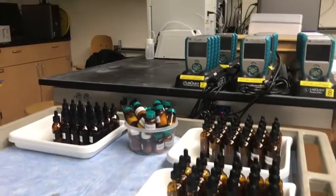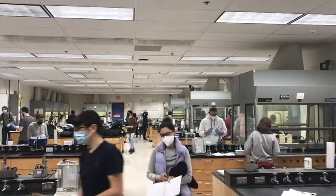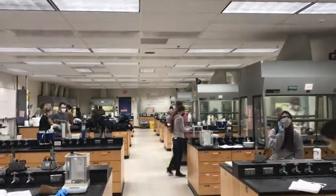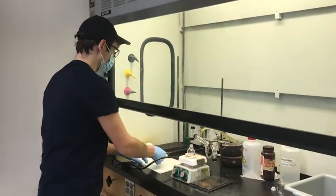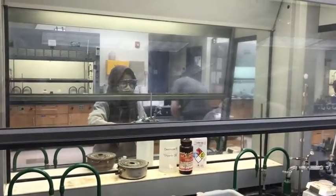Students get to use state-of-the-art equipment and different types of computer monitoring systems for chemistry labs. Then, once you move up in years, in the second year, this is the organic chemistry teaching lab, which has a whole series of fume hoods where each individual student gets to work in their own fume hood and is able to take part in a series of different experiments.